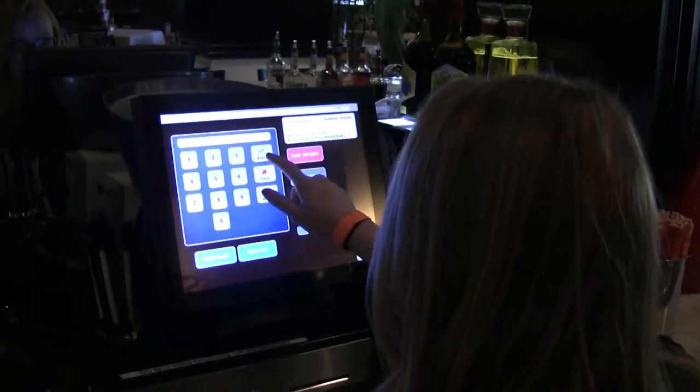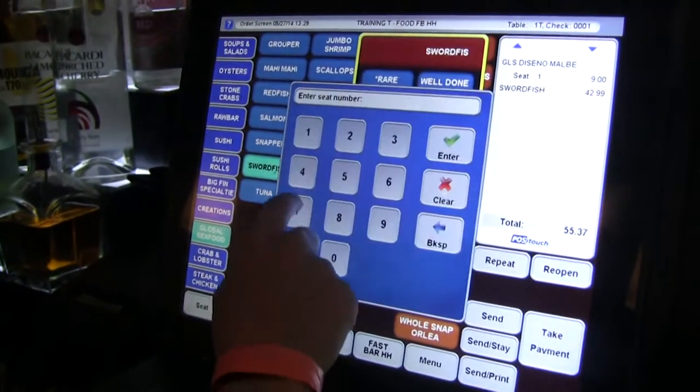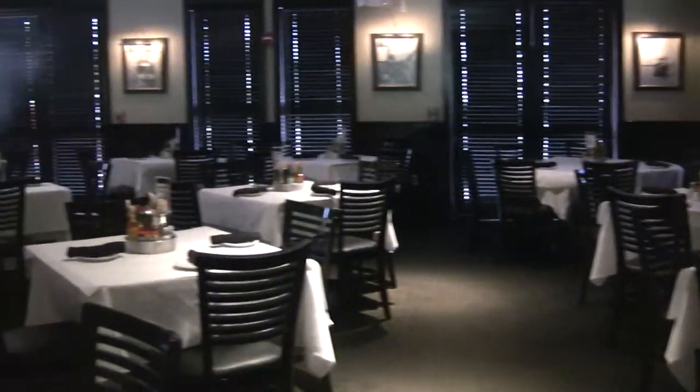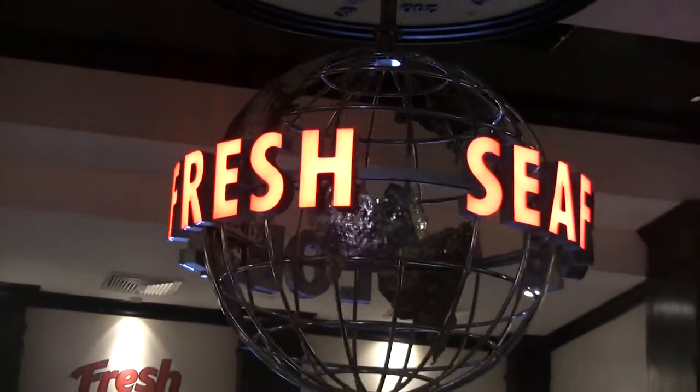With this system that we have now with PosiTouch, I can actually go in even after the check has been paid for and not closed out and put that discount in there without going back to the guest and getting their credit card again, which is a big plus. We've also had many times that we can actually even after the check has been closed go in without that credit card and be able to reauthorize using the same number, and that's something that's very positive.